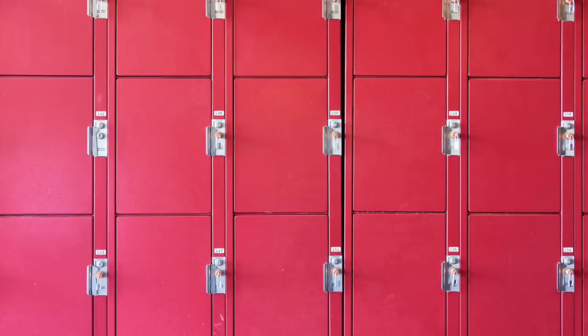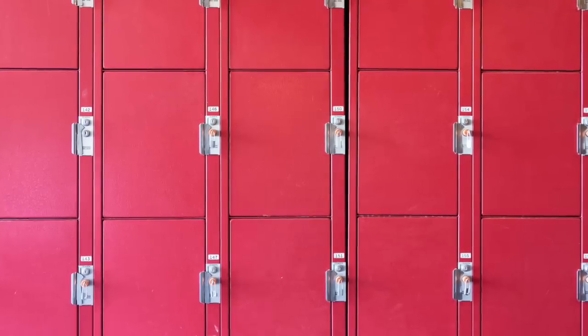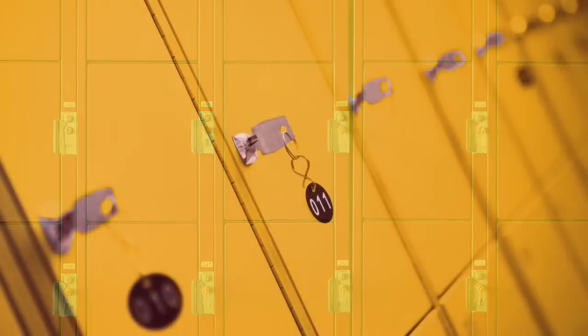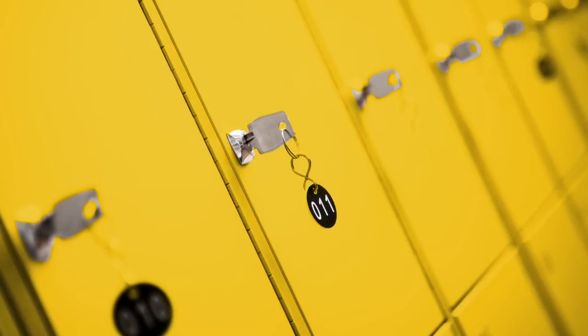Today, these lockers have become few and far between with the increased security and the emphasis on keeping your luggage with you at all times. Airports even make announcements to not leave your suitcases unattended while waiting for your flight, so these lockers have been removed from many airports.